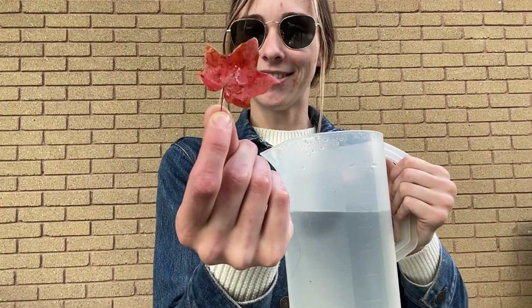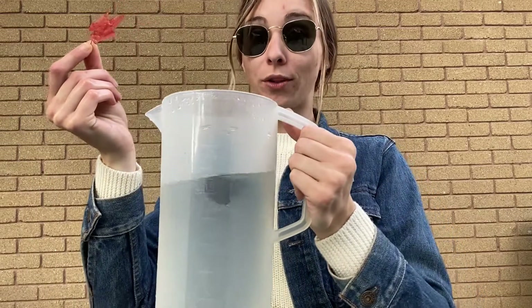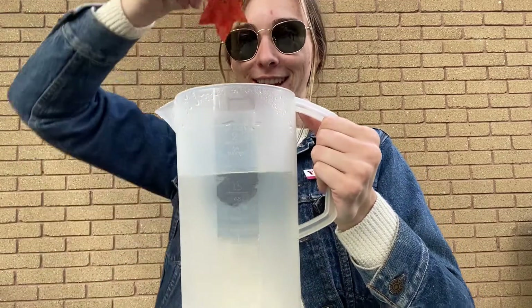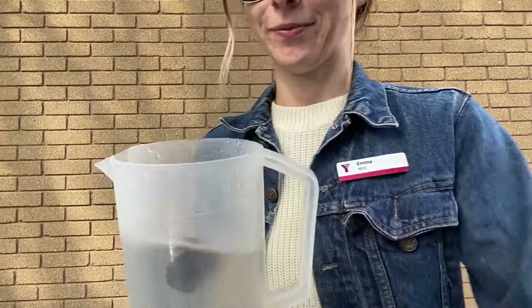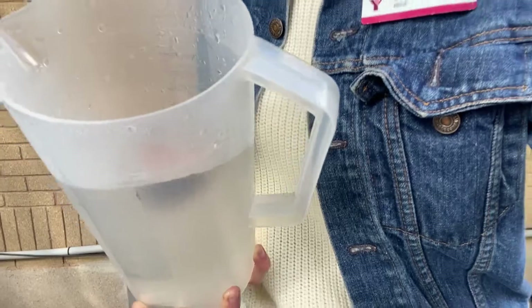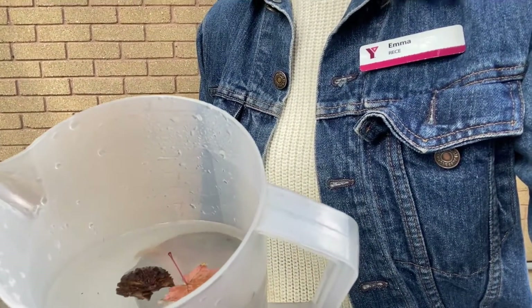Last we have a red maple leaf. Do we think that the maple leaf will sink or float? Let's see. Whoa! The maple leaf went right onto the surface of the water. It's floating.